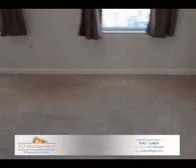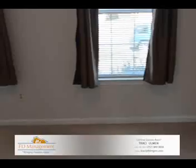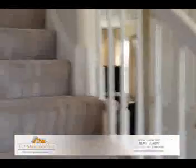Back through here is kind of a formal living room, or it could serve as an office or den — something of that nature. You've got plenty of windows throughout the property, which is a great feature.